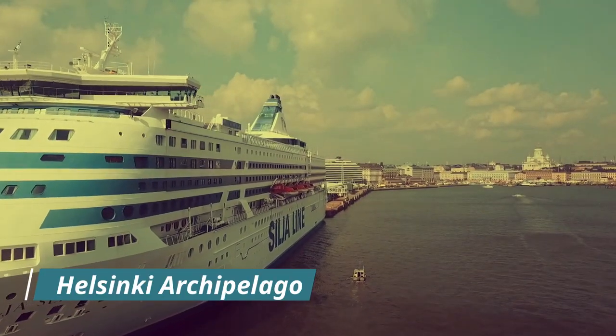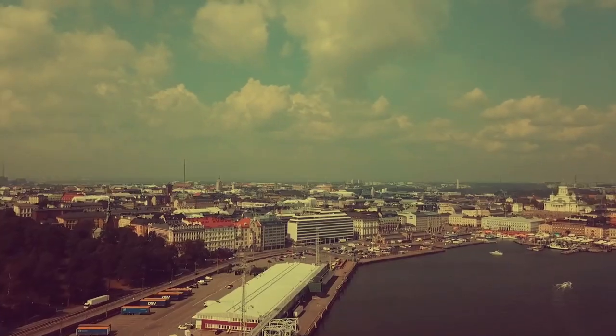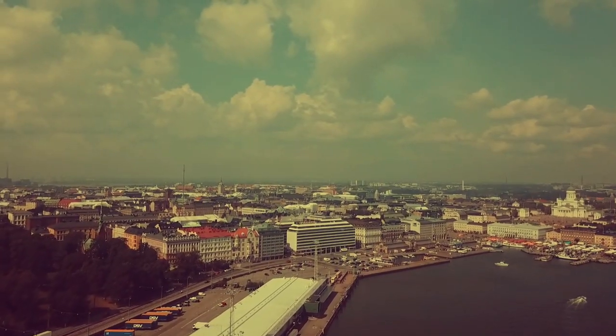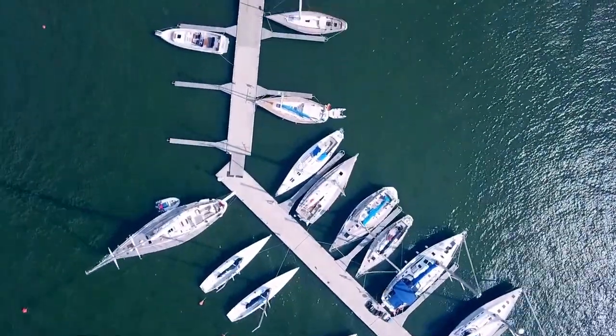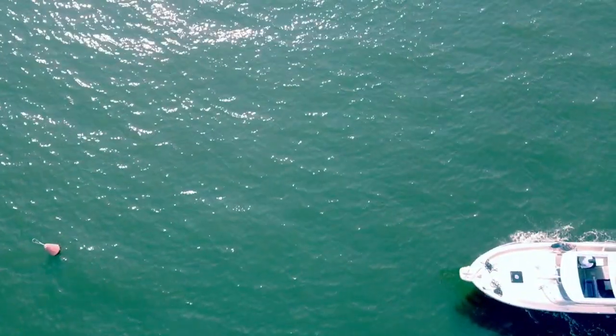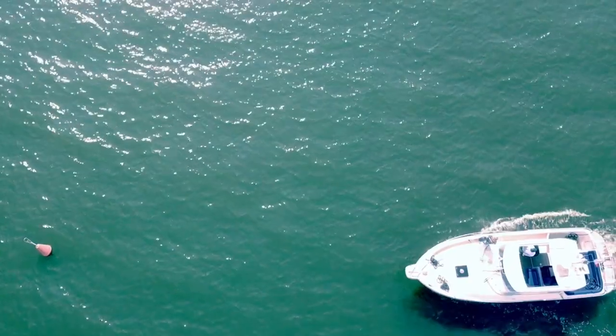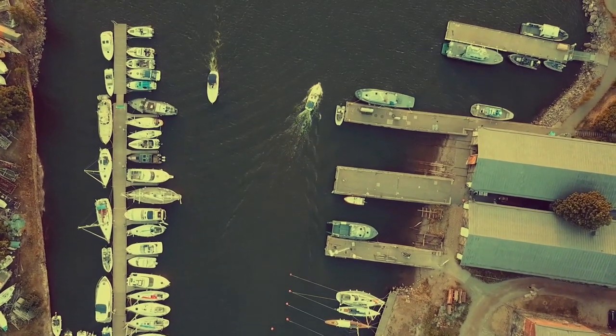Explore the Helsinki Archipelago. Helsinki is located on the shores of the Baltic Sea and is surrounded by a stunning archipelago of over 300 islands. You can take a ferry or a boat tour to explore the islands, enjoy the picturesque landscapes, and discover charming coastal villages. In the summer, you can also go swimming, boating, or fishing in the archipelago.